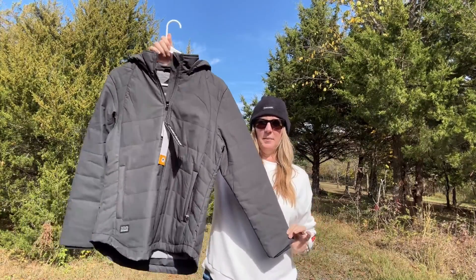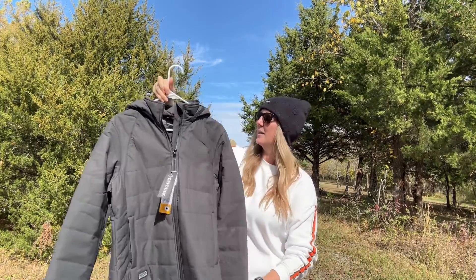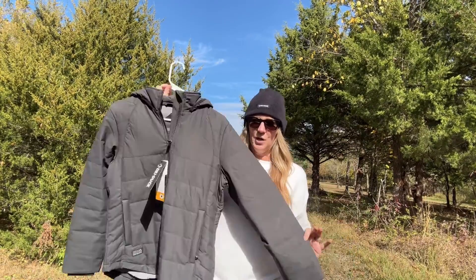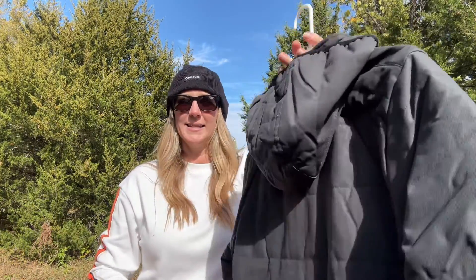My next pick of the month is the Quantum Puffer. This is the ladies version and it does have an accompanying piece for the fellows, so you're not going to be left out. This is a must-have new fall item. It's not heavyweight, it's not bulky. It's made with 3M insulation — and anybody realize 3M makes more than post-its? I'm learning so much.